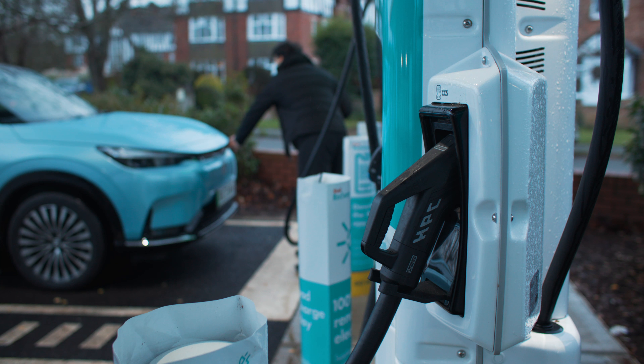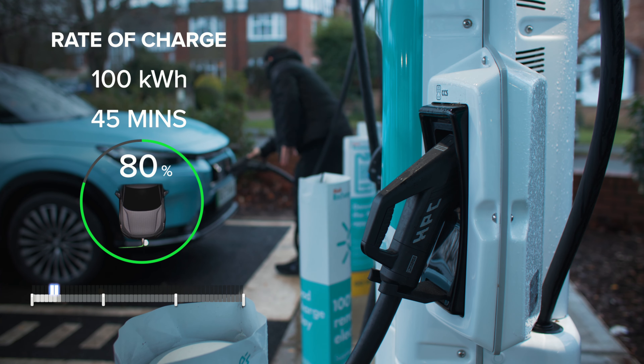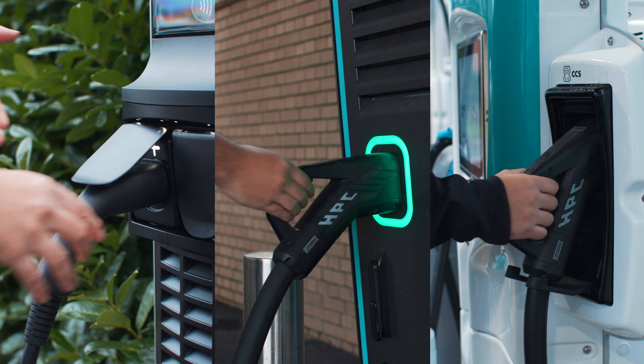And for those longer journeys, public super-fast chargers become your ally. At 100 kWh, you can plug in, grab a bite to eat and go from 10% to 80% in approximately 45 minutes.